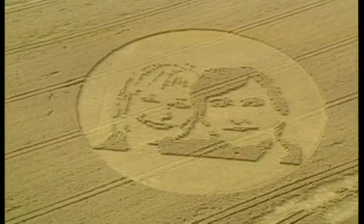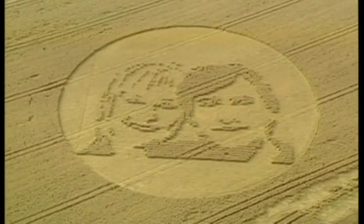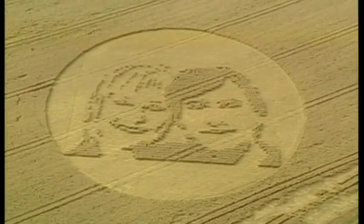No one's ever going to know if all crop circles are made by people, and I've never seen anything that indicates anything other than human presence. It's a fake — gold medal.